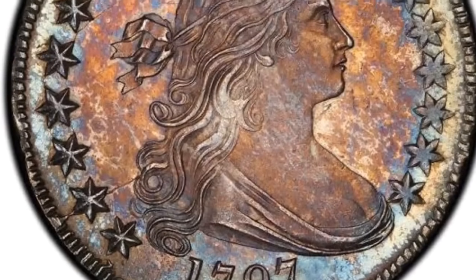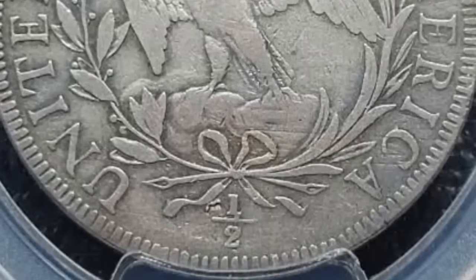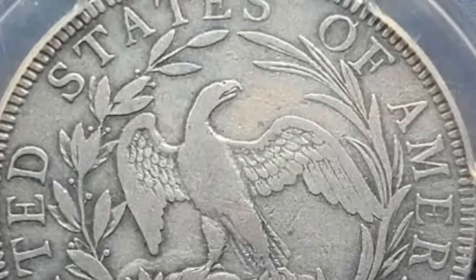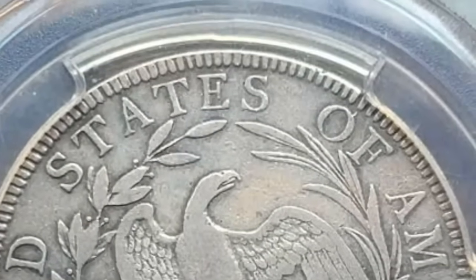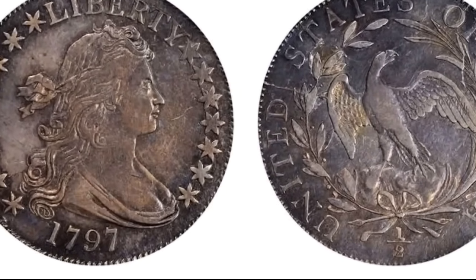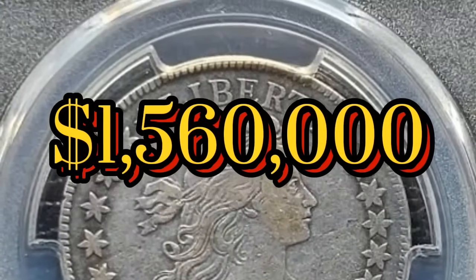The 1797 half dollar is another incredibly rare example. Fewer than 4,000 were ever minted, and we're talking about a coin from over two centuries ago. Collectors estimate there may be 324 still around. One sold for $1,560,000 in 2023.